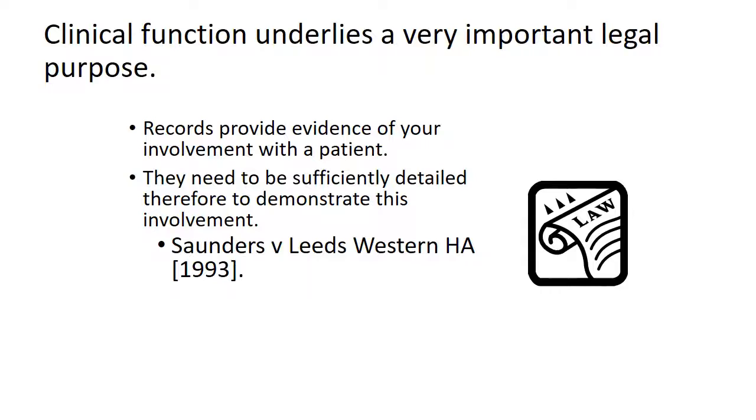Records are usually created for their clinical purpose, to show what care and treatment a patient has had and should have through their care plan. But from a legal point of view, records provide evidence of your involvement with that patient. So they need to be sufficiently detailed to show that you have discharged your duty of care to your patient.